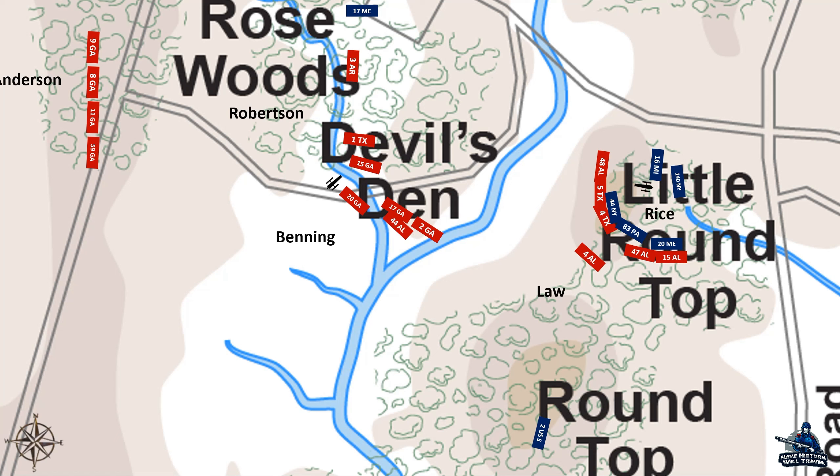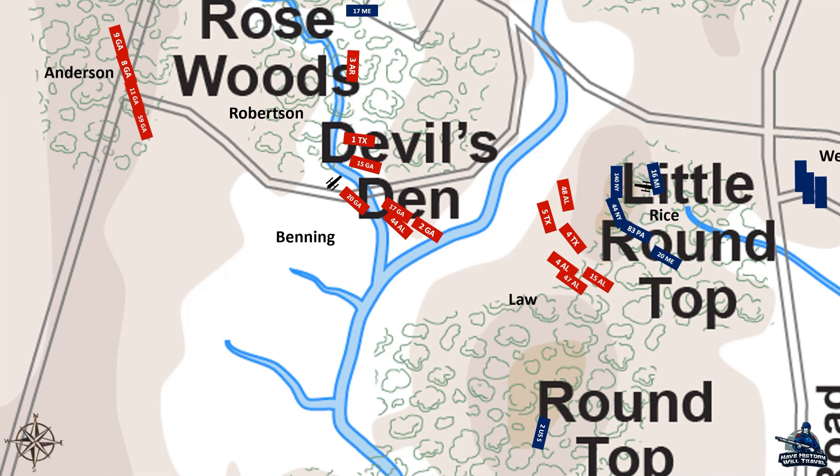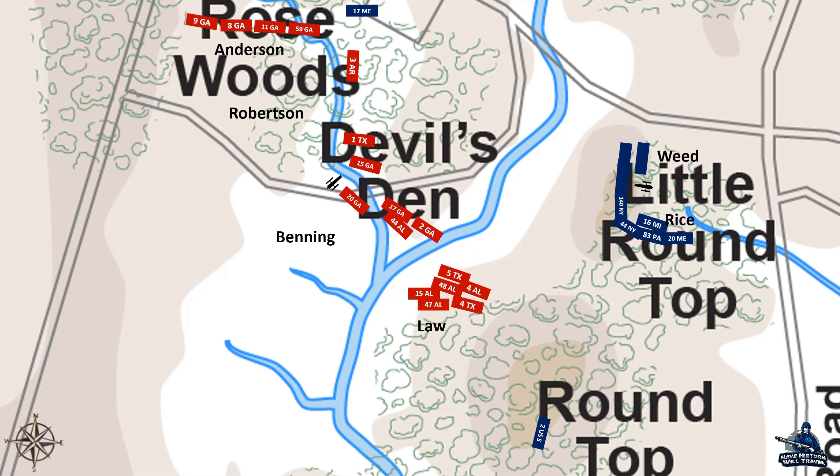As the Michiganders pulled back, the 140th New York, urged there by Brigadier General Gouverneur Warren, took their spot and sent back the attacking Southerners. All along the line, lead flew through the air, and men fought with their fists and used their rifled muskets as clubs. On the far left of the Union line, the 20th Maine, running low on ammunition, surged forward with fixed bayonets, sending the 15th Alabama reeling and capturing a great many of them on the slopes of the hill. With that, Law's brigade pulled back, leaving Little Round Top in the hands of the Federals.